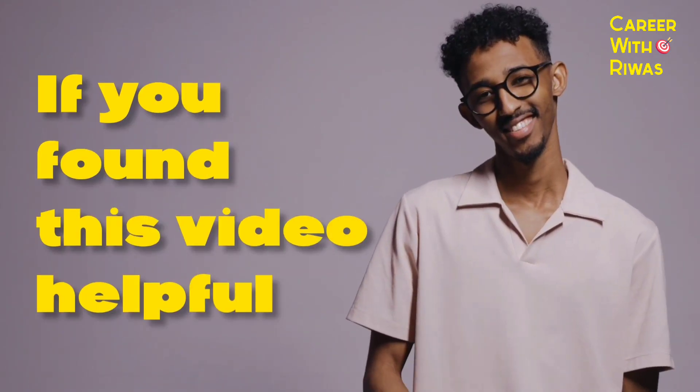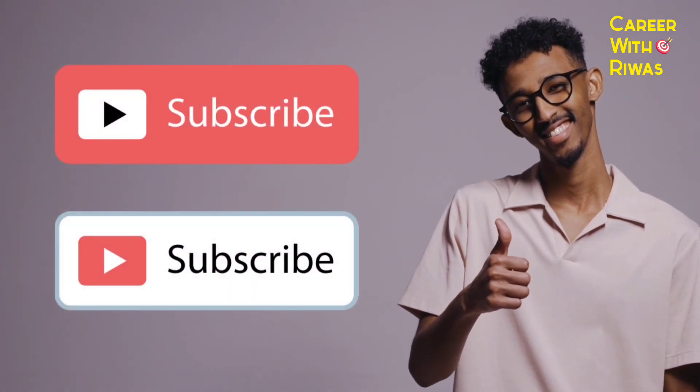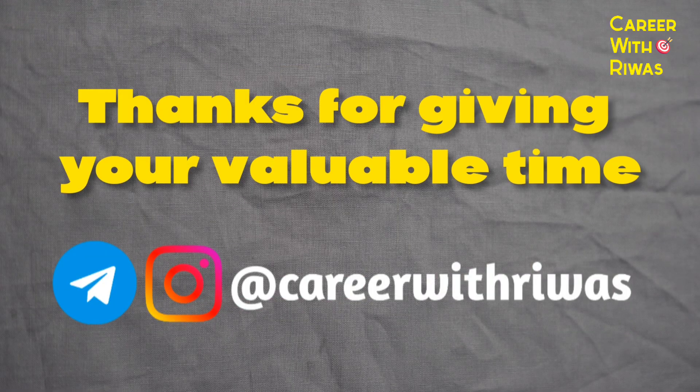If you found this video helpful, don't forget to like, share and subscribe to our channel. Thanks for giving your valuable time.